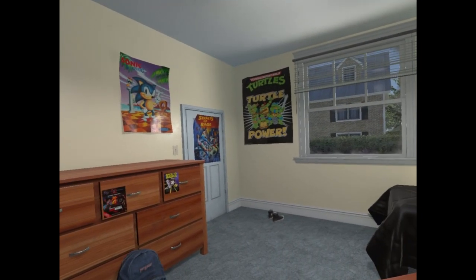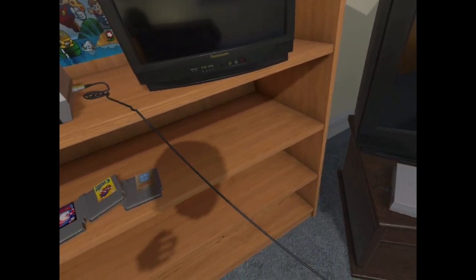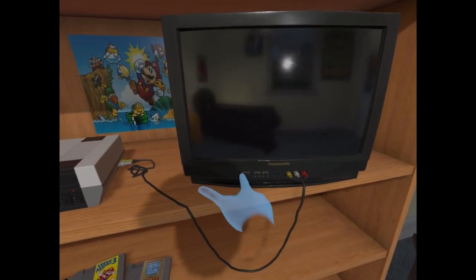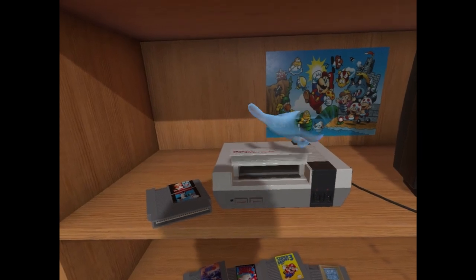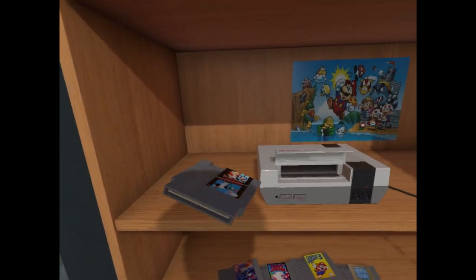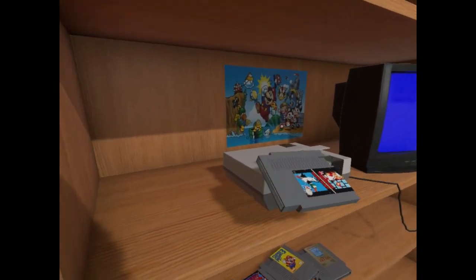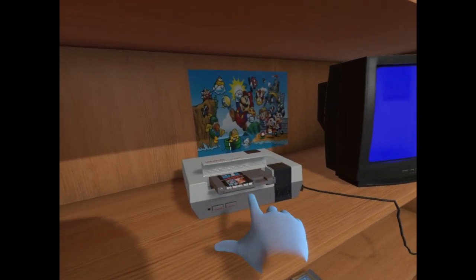I have an NES and SNES here in my room, both with some games to try out. You actually have to plug the cables into the TV. If that isn't the most nostalgic early 90s experience ever, then I don't know what is. I'll start with the all-time classic Super Mario Brothers. Just gotta get it in there. Go in, you son of a bitch. Okay, there we go.